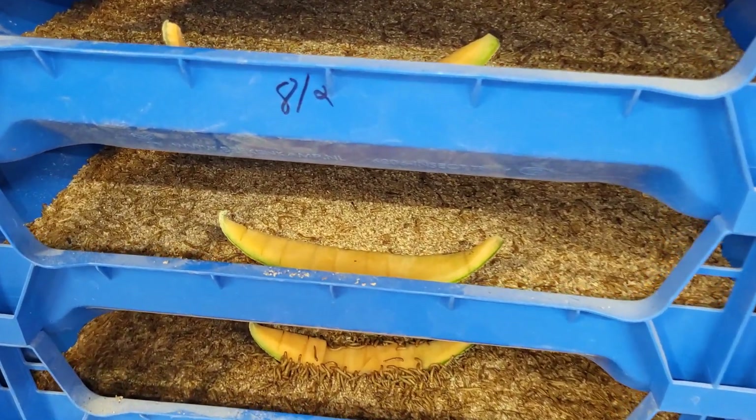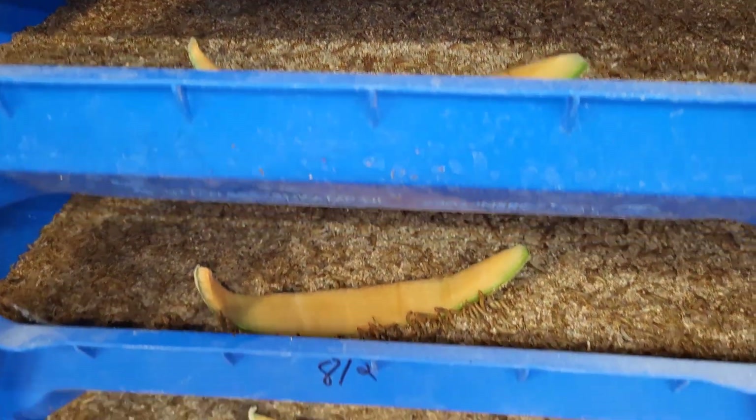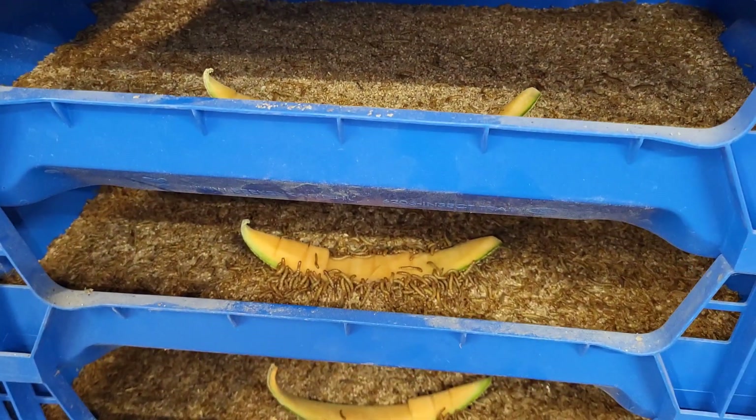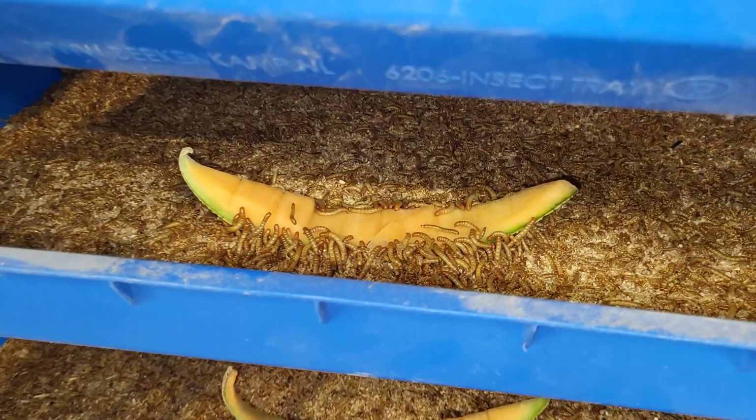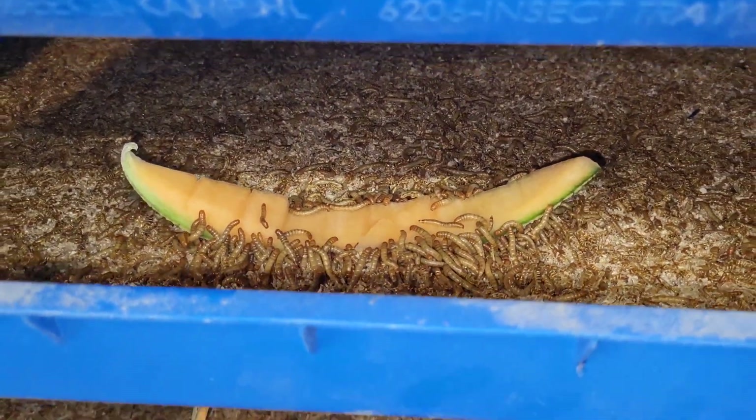Then some similar testing with the larva — so cantaloupe rinds. I have a similar expectation there. I think they're going to eat everything except that outside rind, but we'll keep an eye on it.